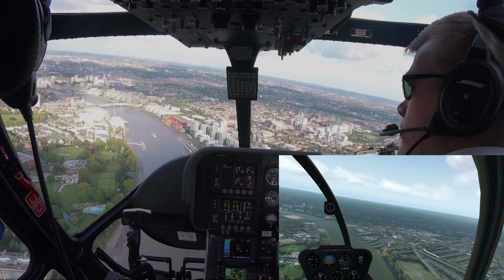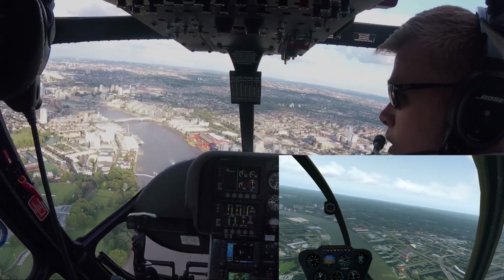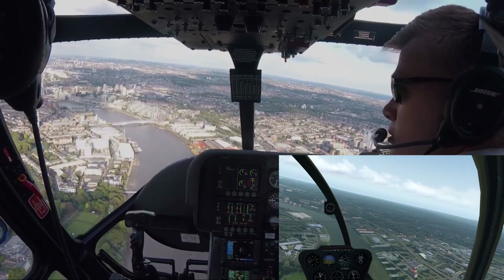I did have to tweak the footage a little bit just to try and keep the simulator synchronised to the real world, but only about a few seconds here and there.